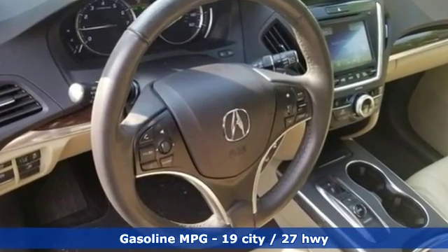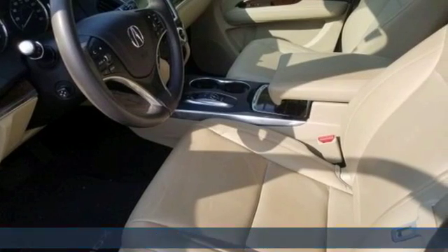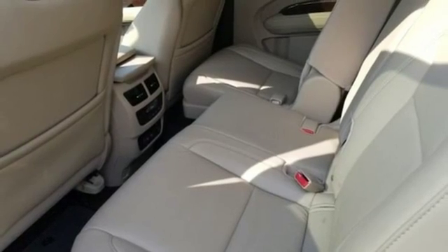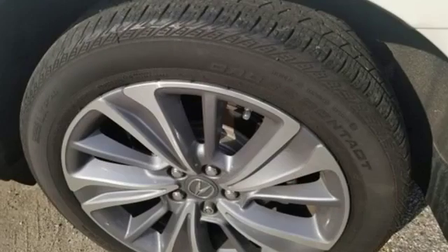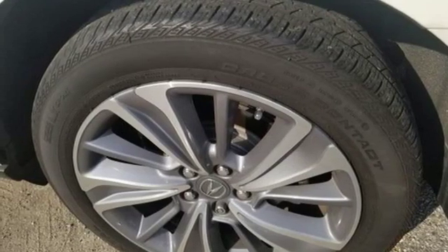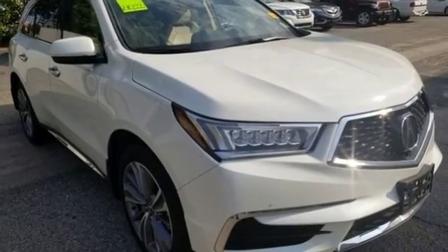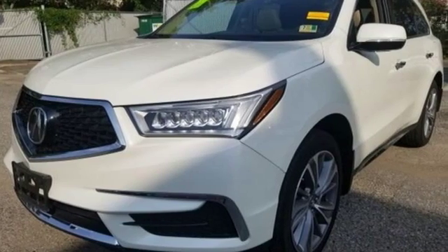Streaming audio, doors and push-button start proximity key, front heated leather bucket seats, auto tilt-away steering column, remote engine start, dual zone climate control, V6 engine, power sliding and tilting sunroof, gas pressurized shocks, and power heated mirrors.